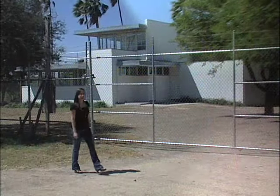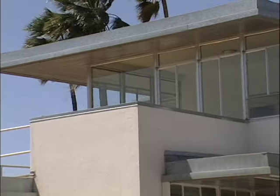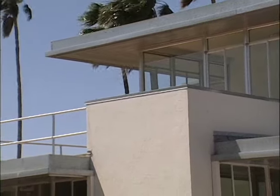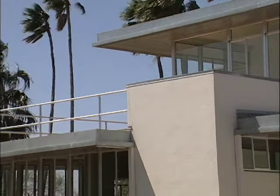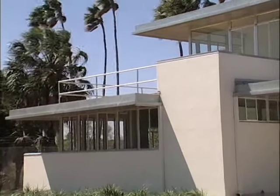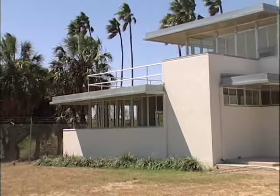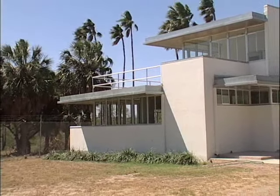In 1937, George Crager, a pilot with Pan American Airways, commissioned internationally renowned architect Richard Neutra to build him a home in the southernmost tip of Texas — Brownsville. This home was unique to the area because it was set where Spanish colonial architecture is prominent, and with the development of this building came reflected designs of one of America's most influential architects, Frank Lloyd Wright.